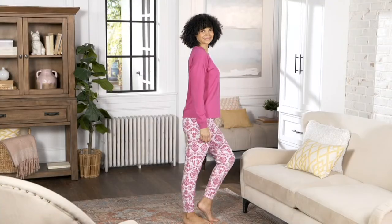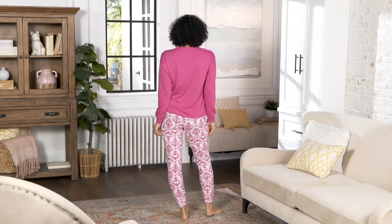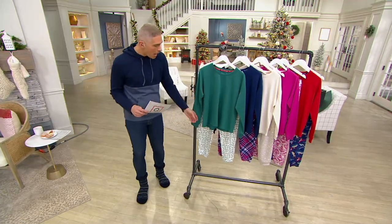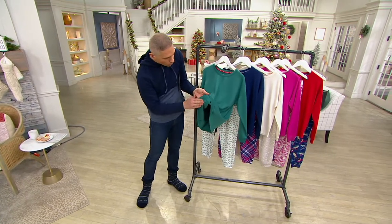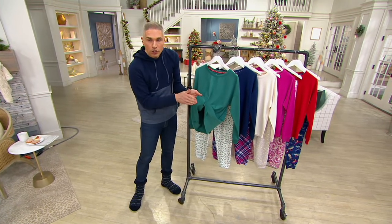And with these pajamas, this jogger set from Hanes — I love this. You saw Kirsten wearing this a little bit earlier in the show. Today for five payments of $7.38. What a great price. You're going to be able to get home the top and the joggers. The joggers are this wonderful fleece. And the top, I got to tell you right from the beginning, it's got this wonderful brushed back to it. So imagine a French terry that's been brushed on the inside.